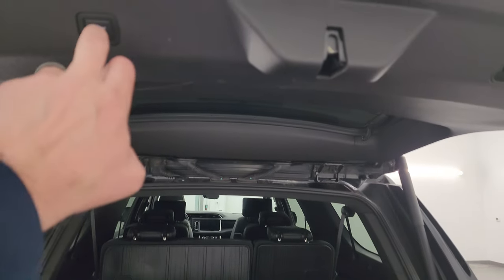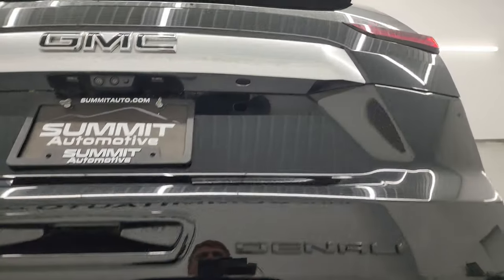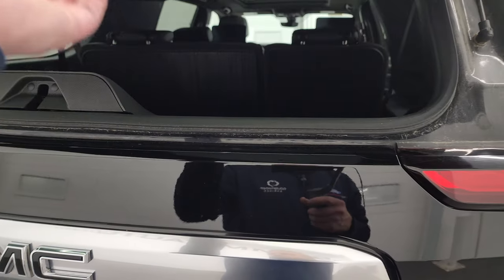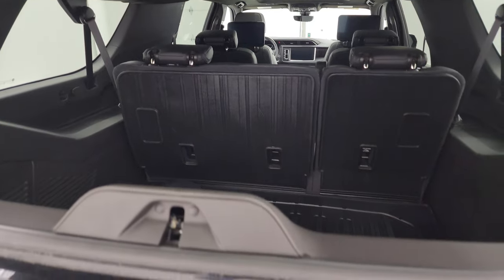To get this gate down, you press that button right there. This one does have the flipper glass, so you can get to the back even if you've got a boat or trailer on. That glass lifts up like so — pretty nice.